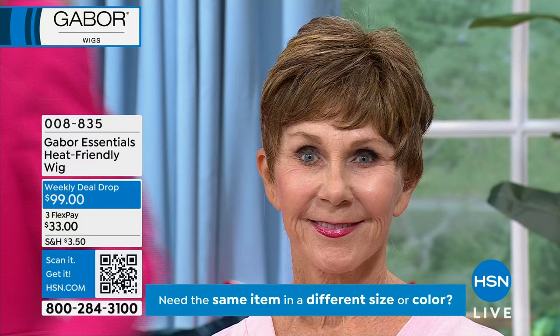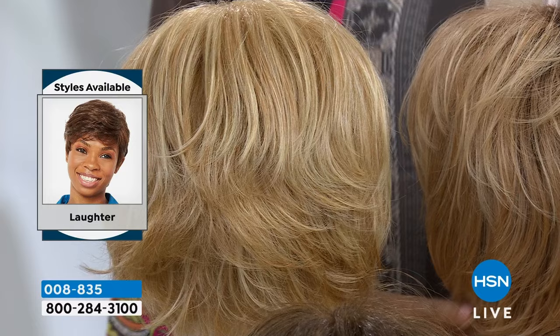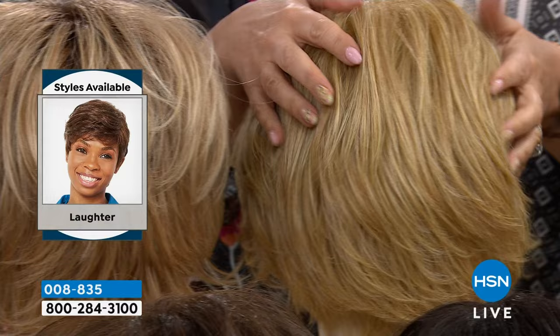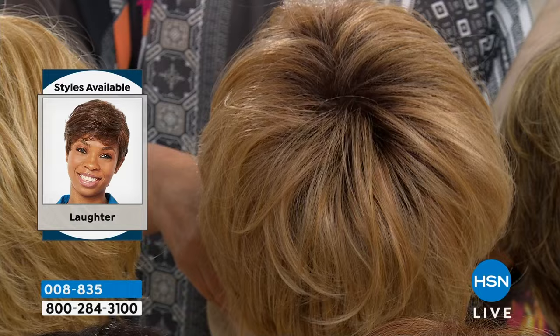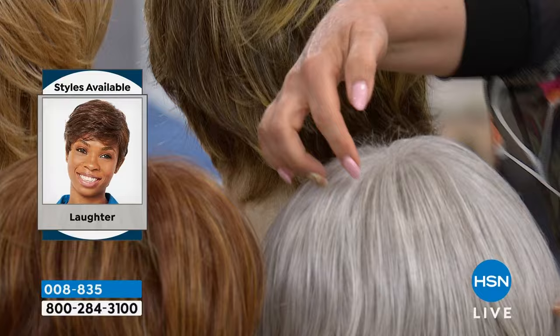Here are the color choices: light blonde — you can see up to 11 different shades in the light. Light blonde rooted looks incredibly natural and gives you depth. Medium blonde is a little warmer in color. Medium rooted blonde has that natural-looking dark root. Dark blonde has dark brown with blonde highlights. Light gray is what I'm wearing right now — it's almost always the most popular. It's a platinum color.